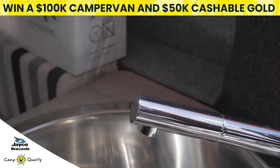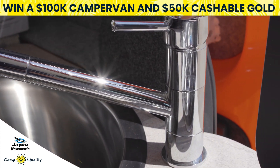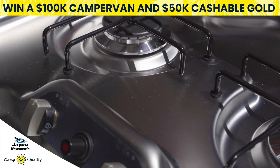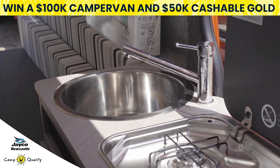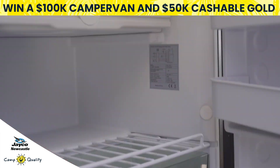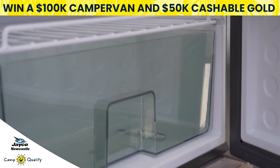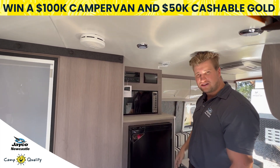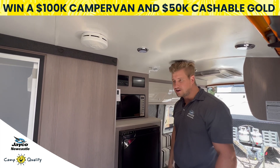Our kitchenette is complete with a sink and two burner gas stove. We also have our generous 12 volt fridge where you can fit all your food goods, a microwave, and a complete battery management system so you can use the solar panel on the roof to run all your appliances off grid.